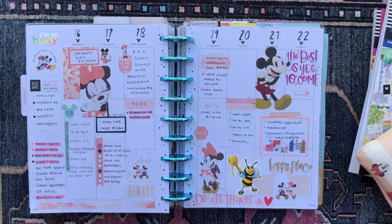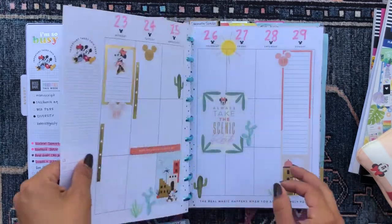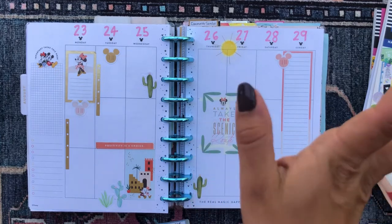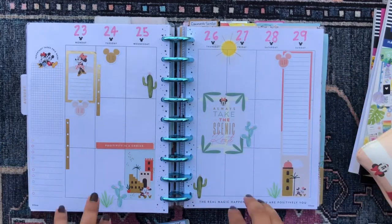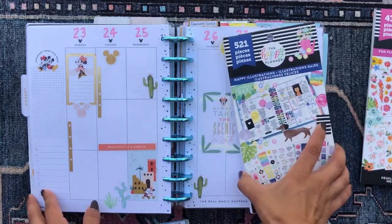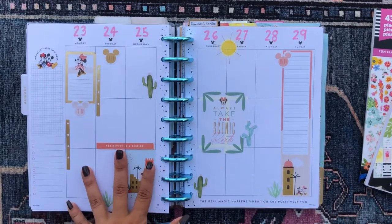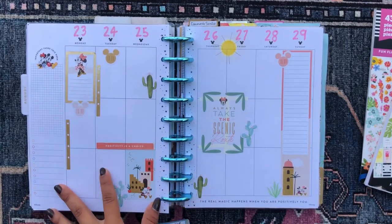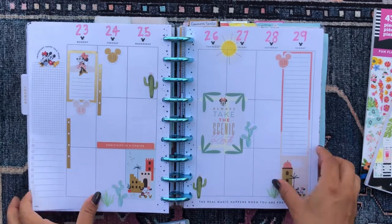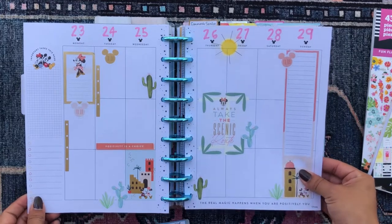This is my filled out spread for this week — I thought it was really cute. I used the Disney Mickey Mouse Oasis collection. And then this is the upcoming week — still using the Disney Mickey Mouse Oasis collection because I honestly cannot get enough of that collection. I also added some cute cactus stickers from the Happy Illustration sticker book. I usually tend to leave my academic spreads a little bit more open because I tend to write in them a lot more and I need the space.